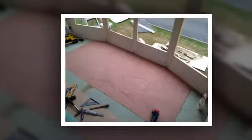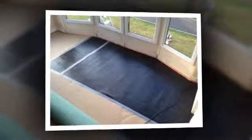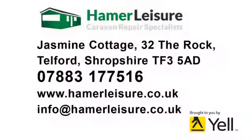We also repair and refurbish all major static caravan manufacturers and can even move the dwelling. Striving to deliver quality workmanship that is second to none, all our work is guaranteed and we are an insurance approved contractor. We're fully mobile and waiting for your call.